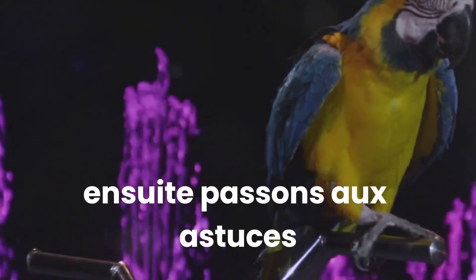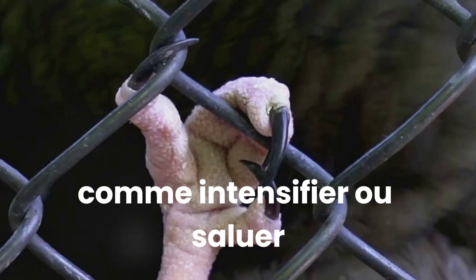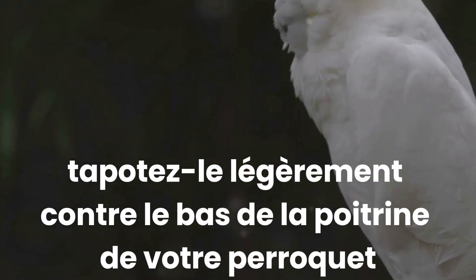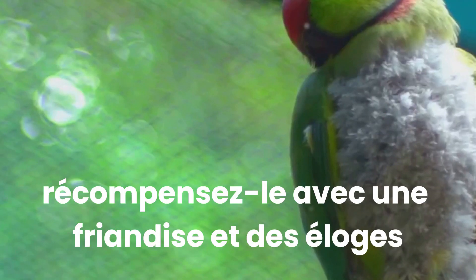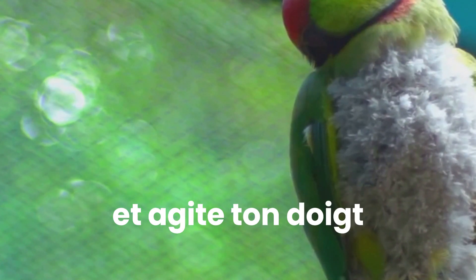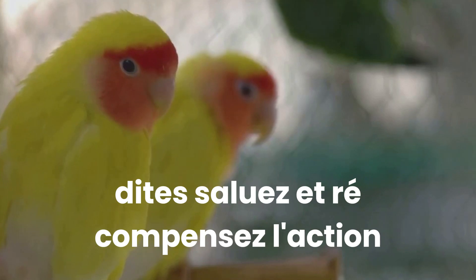Next, let's move on to tricks. Start with simple actions like 'step up' or 'wave.' To teach step up, hold out your finger like a perch, tap it lightly against your parrot's lower chest and say 'step up.' Once your parrot steps onto your finger, reward it with a treat and praise. Similarly, for wave, hold a treat just out of your parrot's reach and wave your finger. When your parrot lifts its foot to reach for the treat, say 'wave' and reward the action.